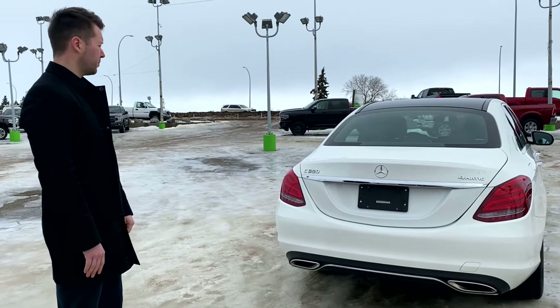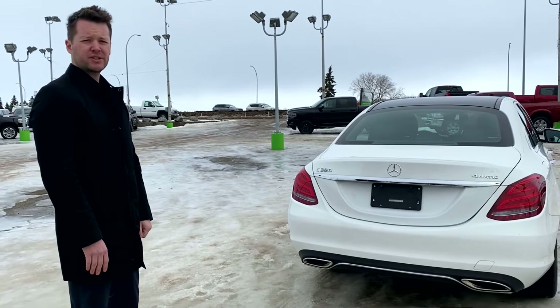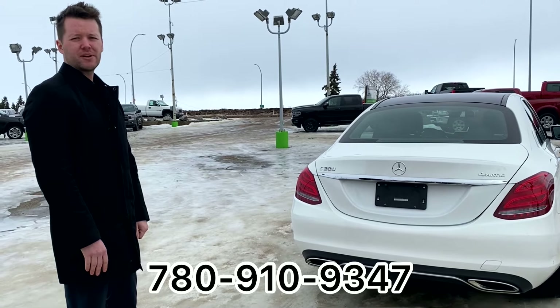If you'd like to book a viewing for this vehicle, give me a call. The number to reach is 780-910-9347.